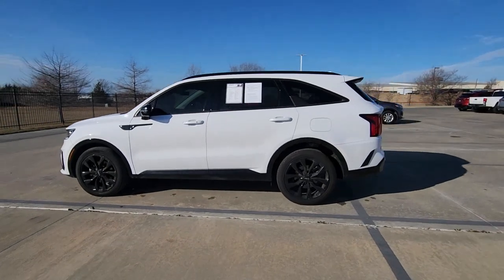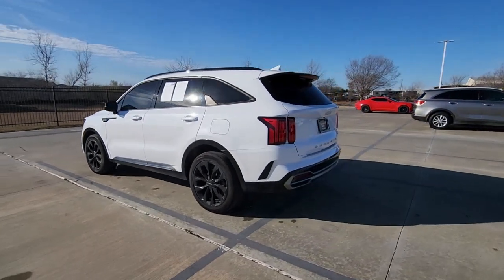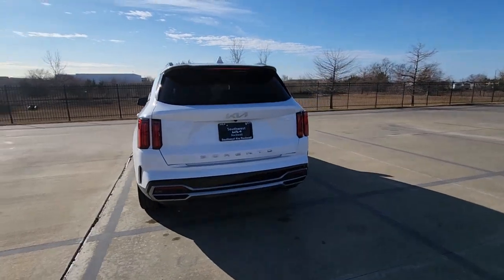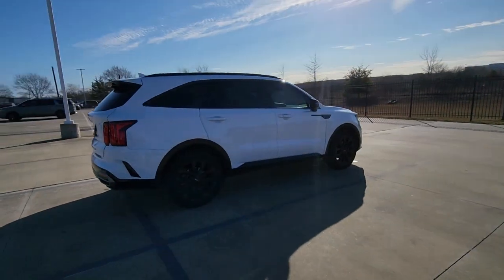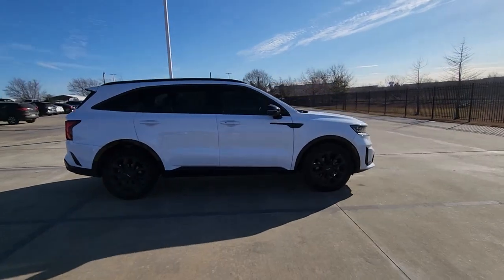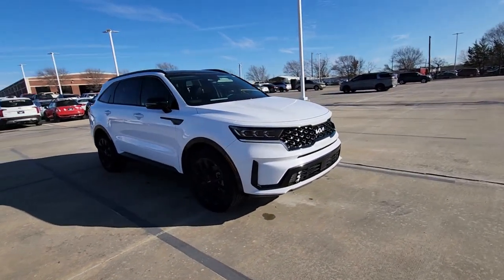Your next car could be the 2022 Kia Sorento. With less than 10,000 miles on the odometer, this vehicle provides excellent value. Take a closer look at this stylish Sorento, a smooth-riding road trip cruiser.